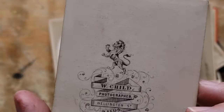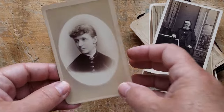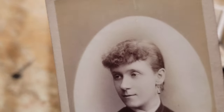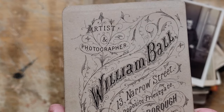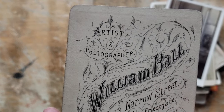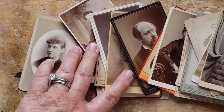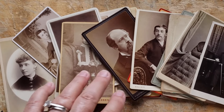Isn't he handsome looking — W. Child, photographer, Wellington Street, in Leeds. Look at her — oh, she's got pierced ears, she does. 13 Narrow Street in Peterborough, opposite Priest Gate — I'm going to have to find out. Look at these — a few cabinet cards. You spoiled me, Kelly, and I'm very, very grateful. Thank you so much.